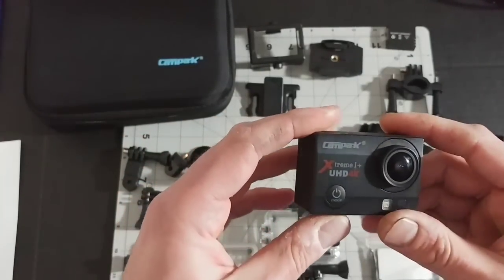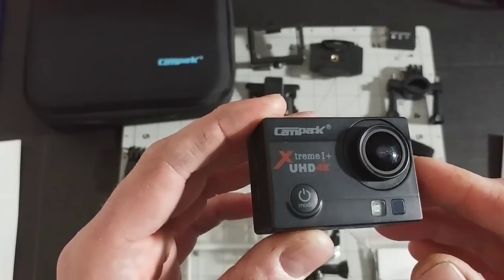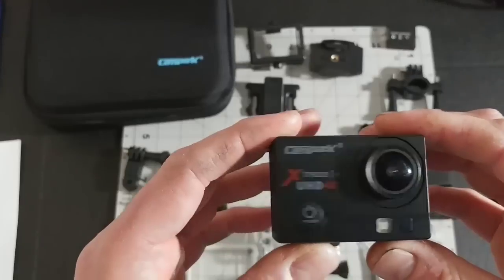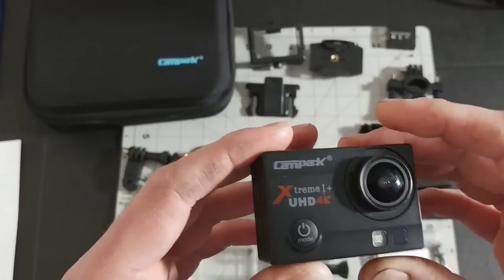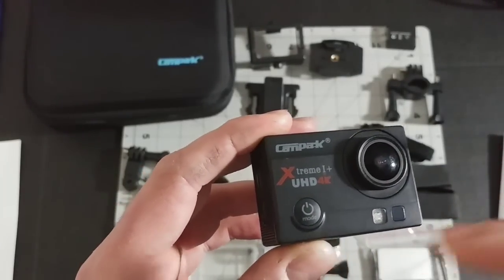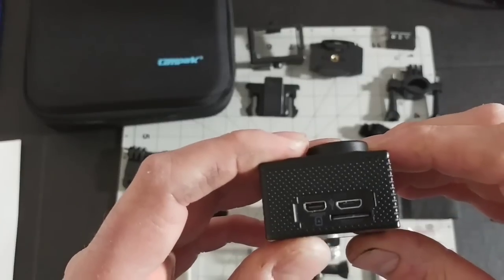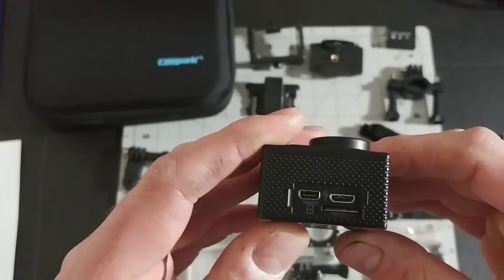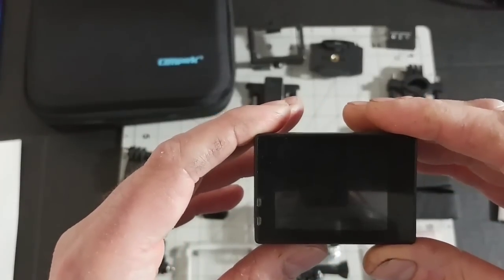Let's jump into this camera and show you all the aspects of it. It is 4K — and obviously that's going to be a really big file, so you can only record so many minutes even with a 64 gigabyte SD card. It is a 16 megapixel camera. You can also record 1080p at 30 frames per second or 60 frames per second.